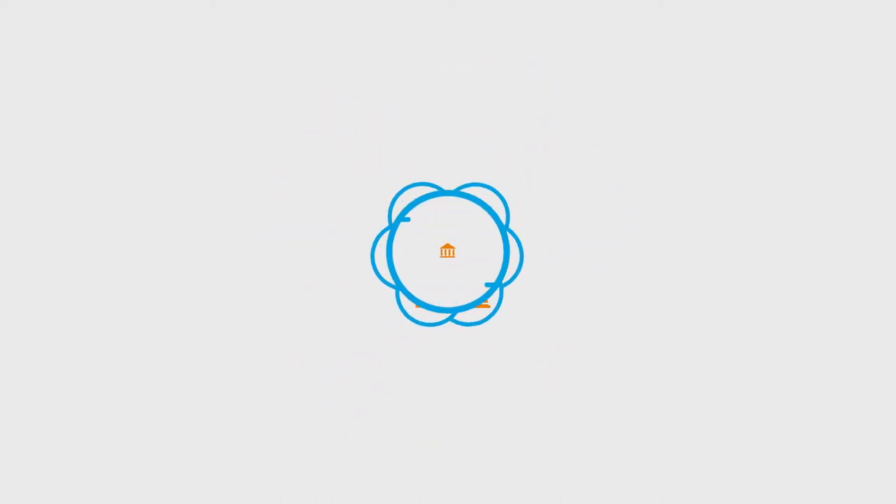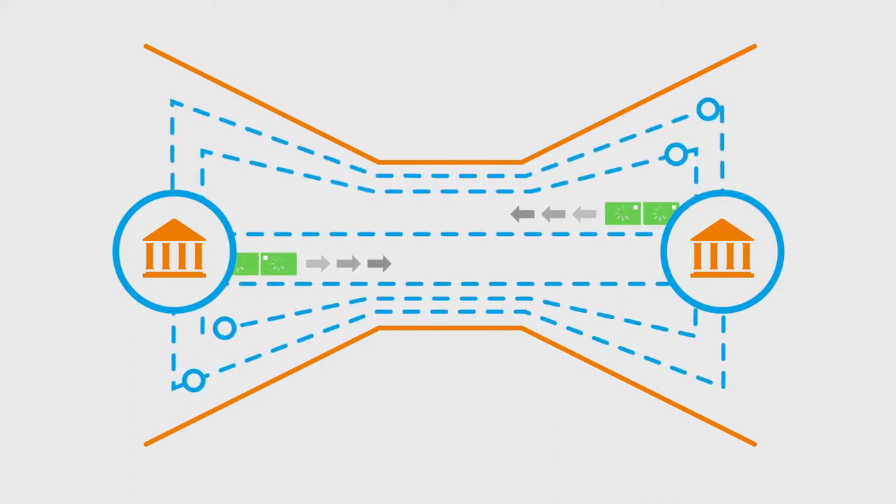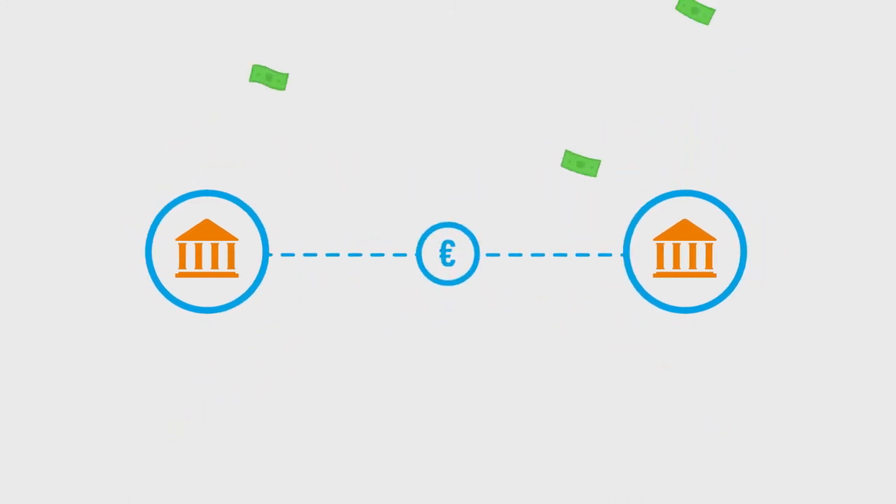The global market infrastructure for security settlement is rather fragmented and siloed, causing operational bottlenecks which impede optimal collateral fluidity and increase costs.